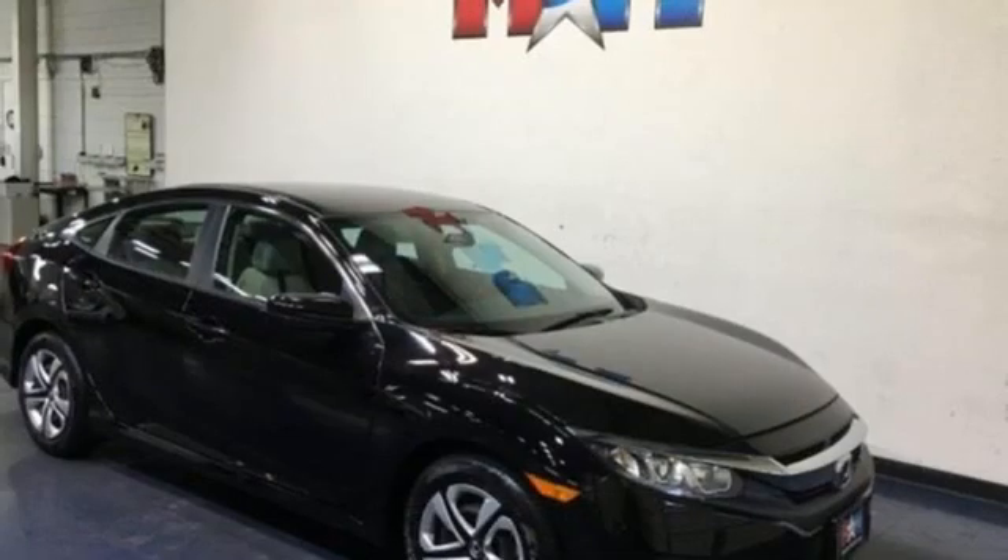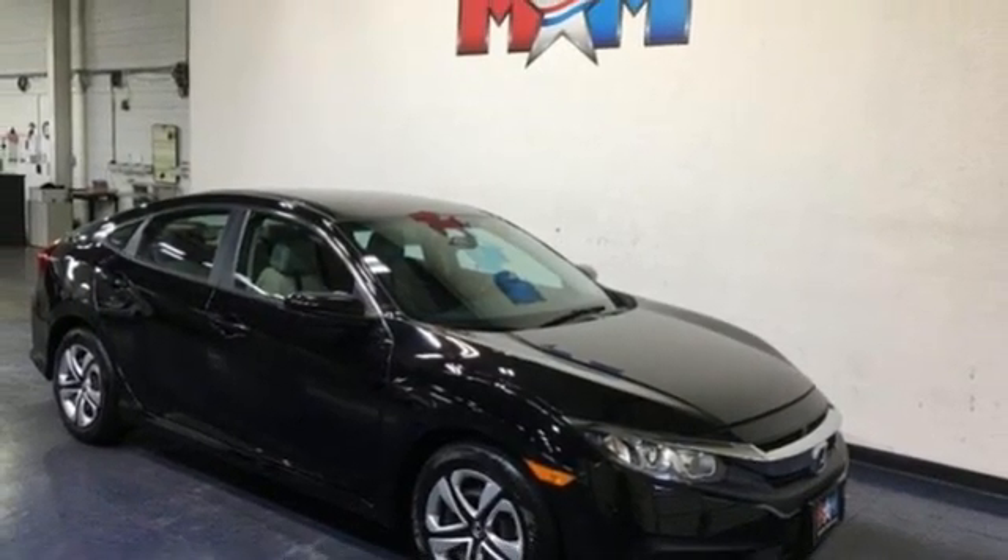If you've been waiting for the perfect time for a test drive, the time is now — experience it today.